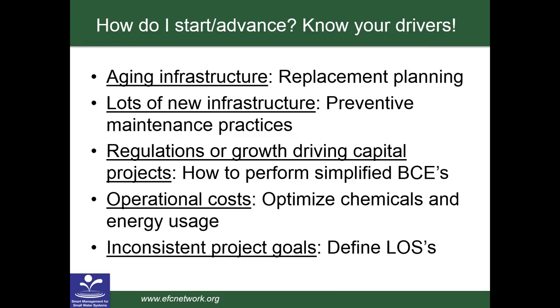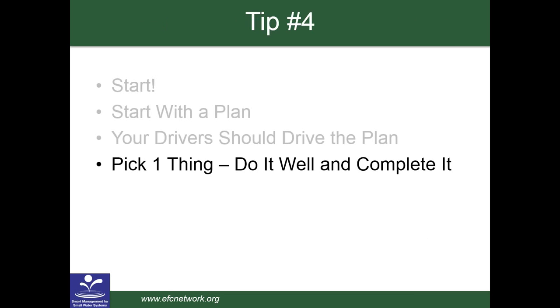Getting started and moving forward. The first tip: you've seen this before — get started. A wise man said that when it comes to asset management, the best thing to do is to do something — that was Jeff about ten minutes ago. From the late great baseball philosopher Yogi Berra: when you come to a fork in the road, take it. What I like about this is it represents a dilemma many small utilities face. There are always a lot of things that could be done, but small utilities don't have resources to do everything.